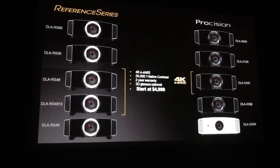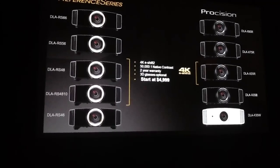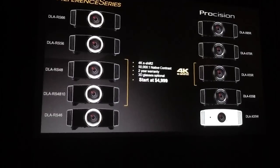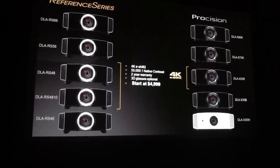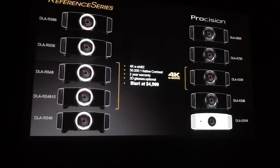The DLA-RS48, RS4810, and X55R bring E-Shift 2 to a new price point. They feature JVC's color management system and have 5 lens memory presets with a native contrast ratio of 50,000 to 1. These are the first models in the industry to achieve 4K precision at prices starting under $5,000.